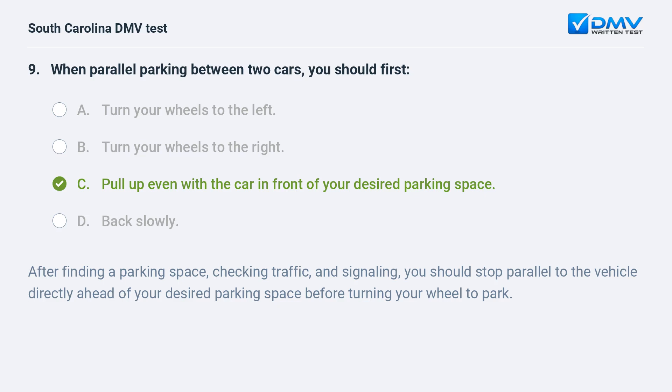After finding a parking space, checking traffic, and signaling, you should stop parallel to the vehicle directly ahead of your desired parking space before turning your wheel to park.